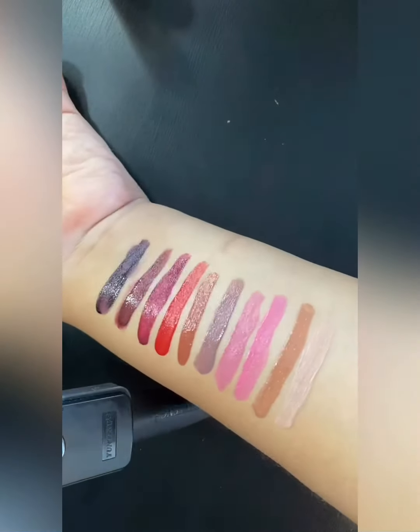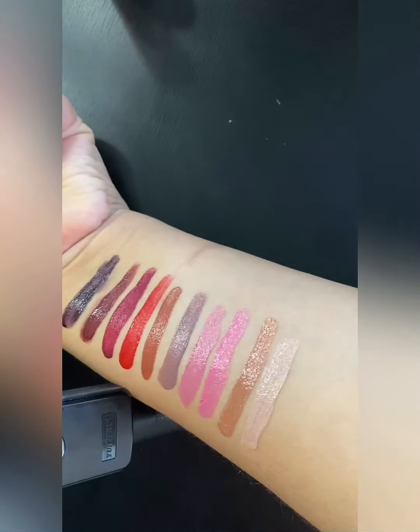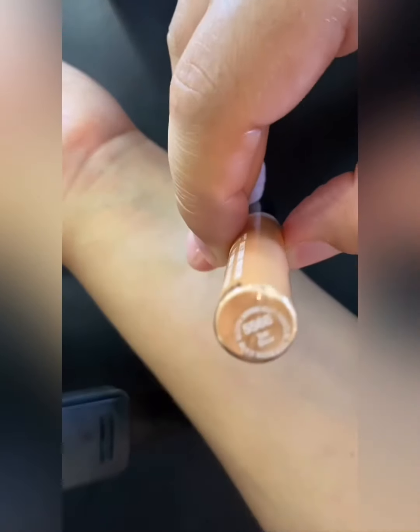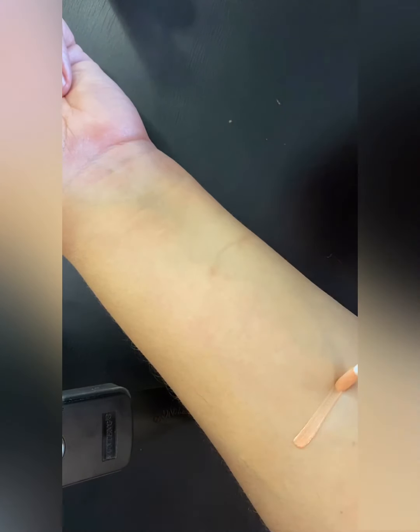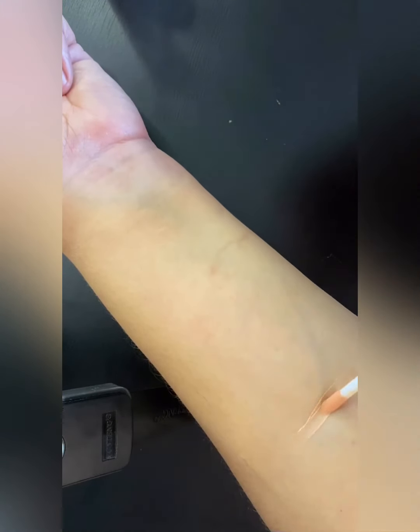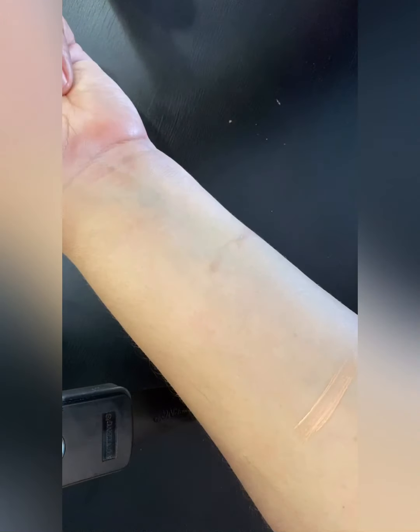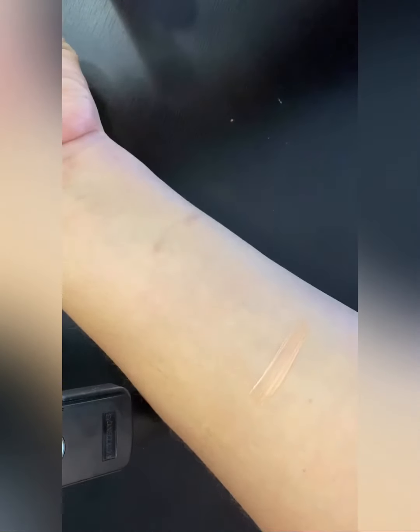I love all the colors — let me know what you guys think in the comments. We're going to go in now with the glitters. We're going in with the color 'Sun Glazed' — you can't really see it so we're going to go in with this color. Oh, I like that! I'm going to put a little more so you guys can see.